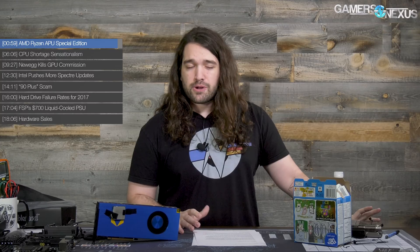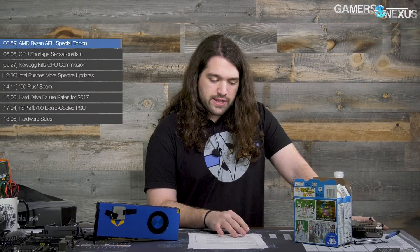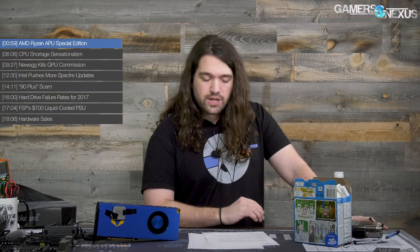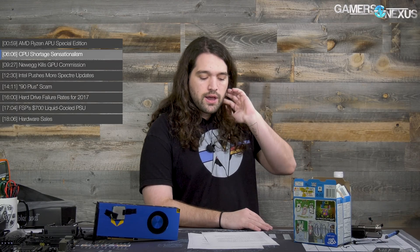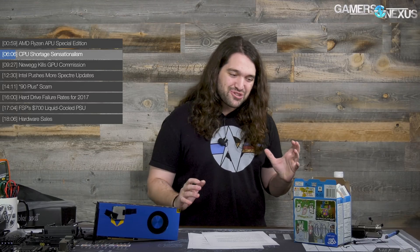AMD's APUs tend to be pretty powerful in the graphics department — they do give a lot more die space to the GPU component, so it'll be fun to test. On the CPU mining front, there was some news about CPU mining being potentially profitable, and there were sensationalist pieces asking 'is this the end of CPUs — will there be CPU shortages?' The answer is no. There will not be CPU shortages because of crypto mining; it's a great way to get clicks though.